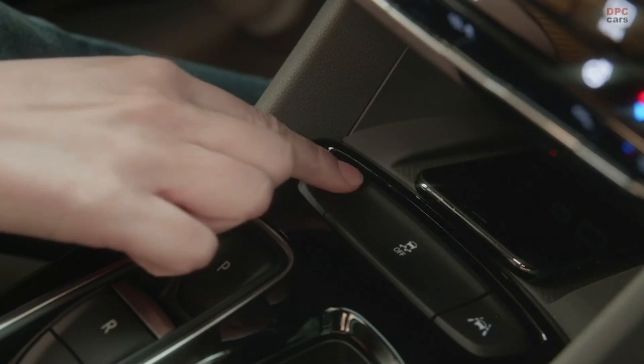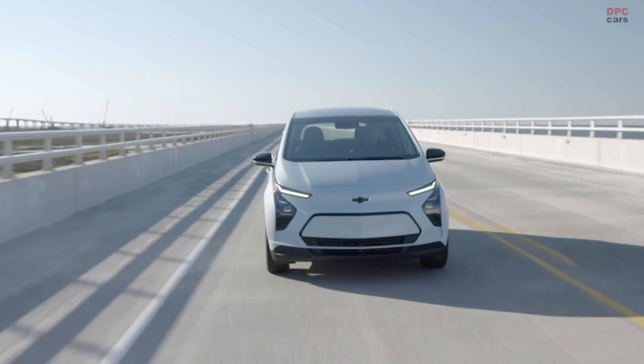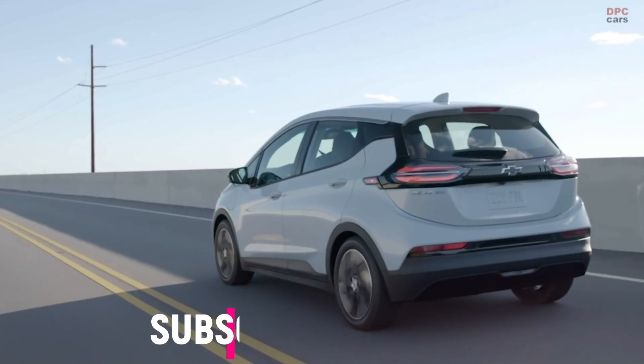And what would an EV be without the latest technology? Wireless Android Auto and Apple CarPlay is great, because now when I get in the car and after I've paired up my phone, I don't have to plug it in. I can just put the phone right on the wireless charger, and I'm rolling.